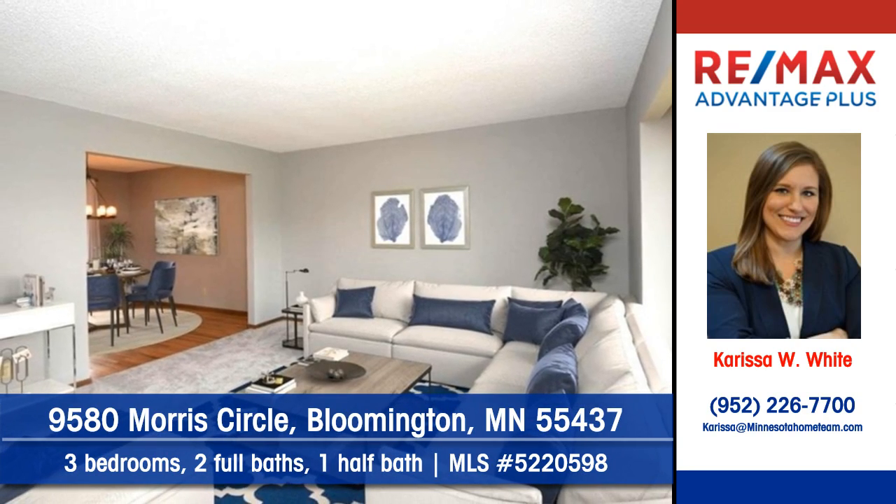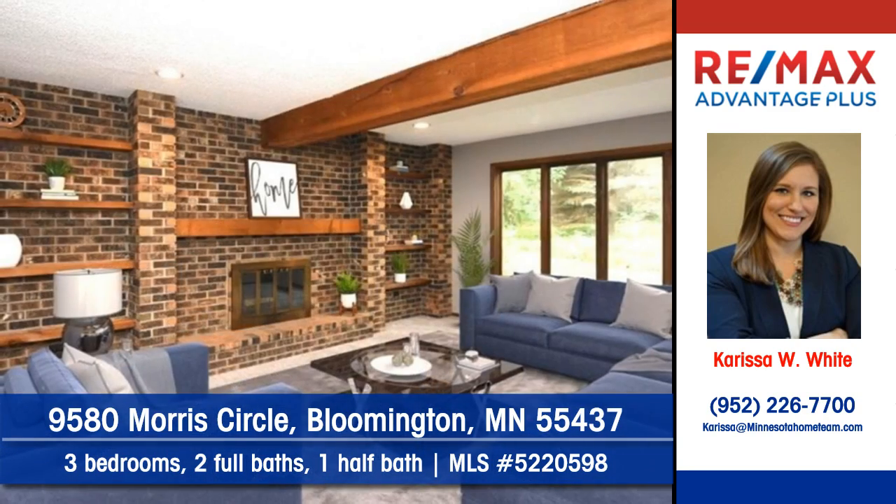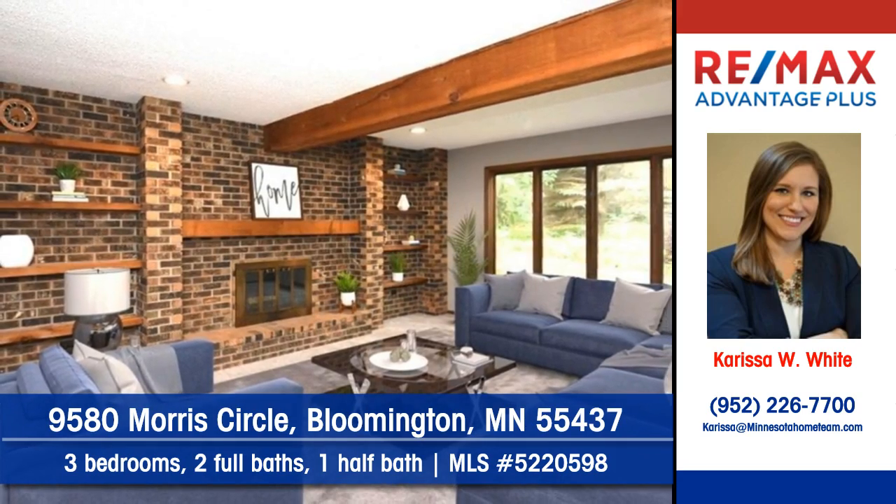Everything you need is right here. Chilly winter nights will find you relaxing in the warmth of a floor-to-ceiling fireplace.